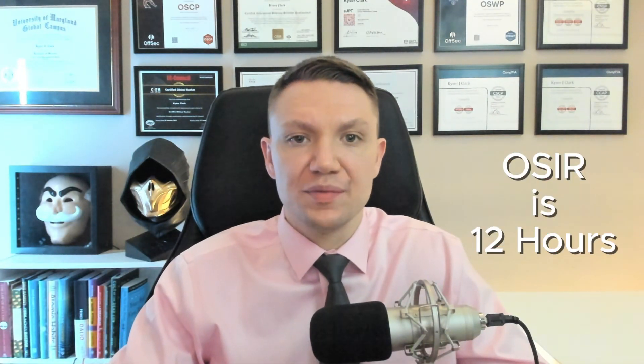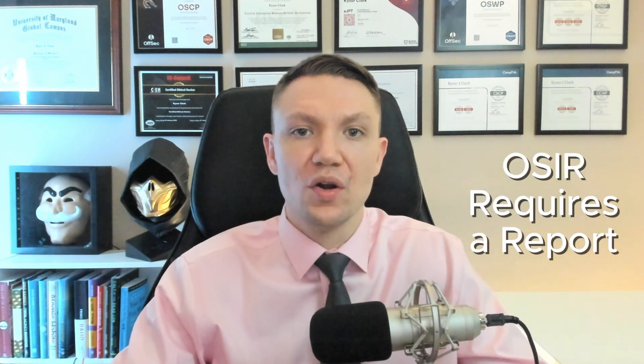The OSIR exam is a 12-hour proctored, hands-on assessment where you'll demonstrate your ability to prepare for, detect, analyze, and respond to security incidents in a simulated environment. Like all other OffSec certs, the OSIR exam includes a report written component, which must be completed within 24 hours after the exam.